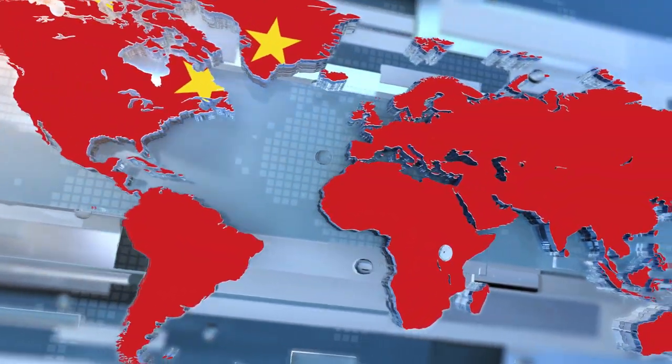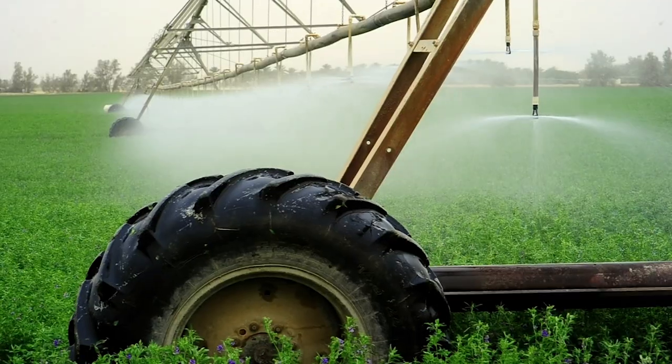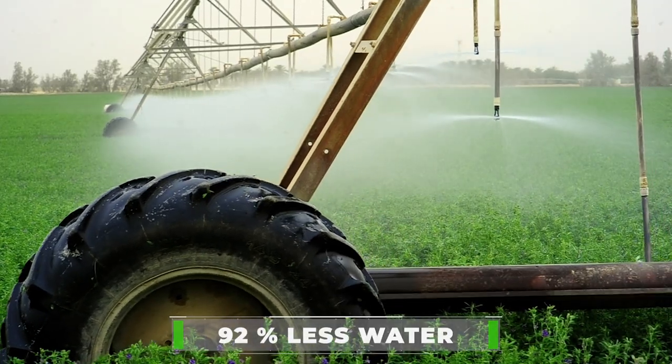China is leading the way with the kind of farming techniques they are using — a technique that uses much less soil and up to 92 percent less water.